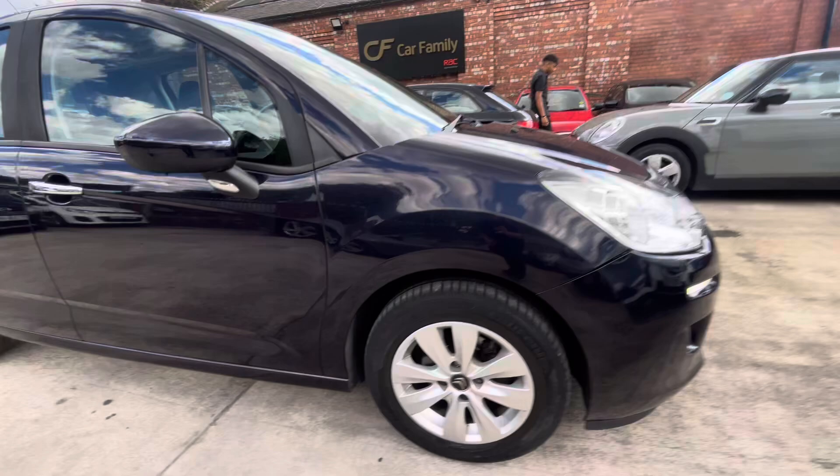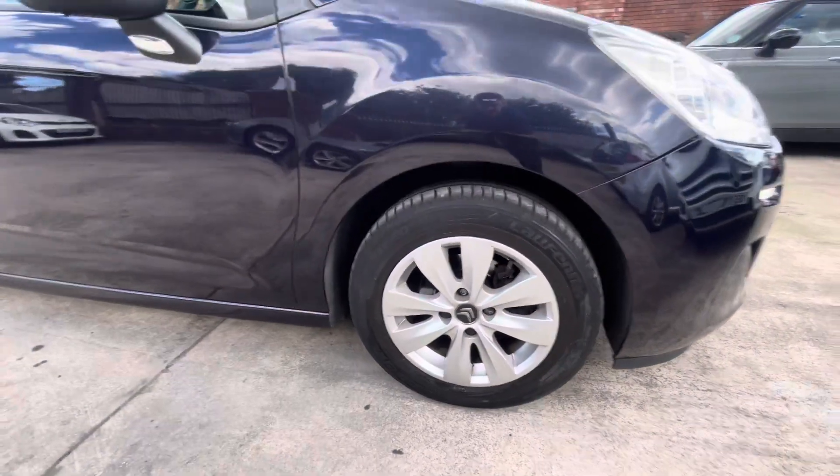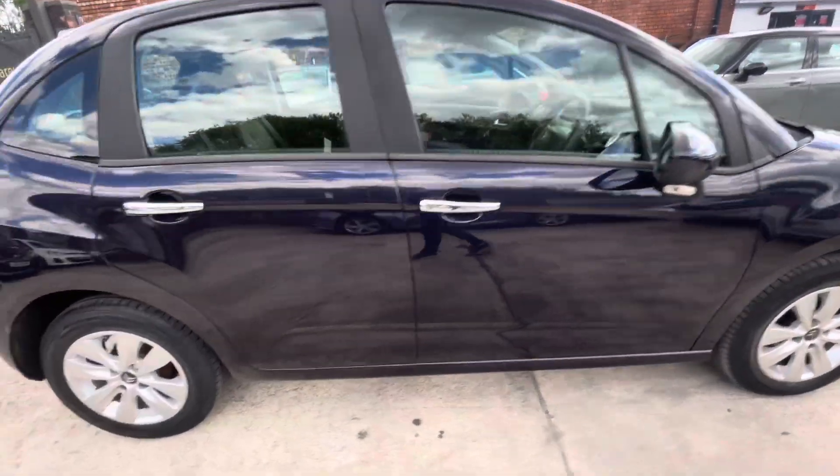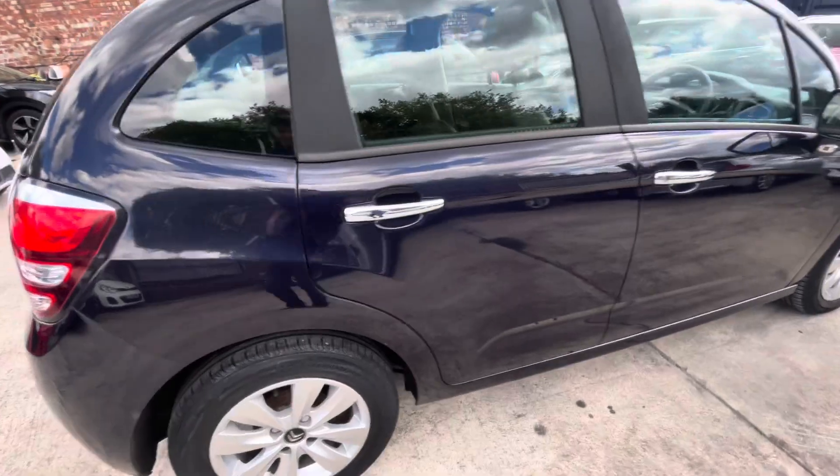Starting with the driver side wing and tire - very nice condition, five mils worth of tread on that tire. The front wing does have a few little scratches just there. Wing mirror is in nice condition. Driver side door is in nice condition. The rear driver side door is in nice condition - a few little wispy scratches there if you get very close.